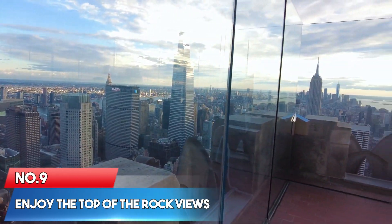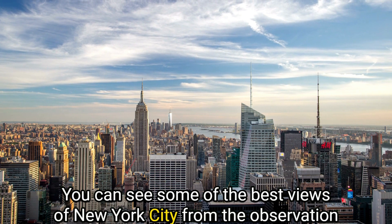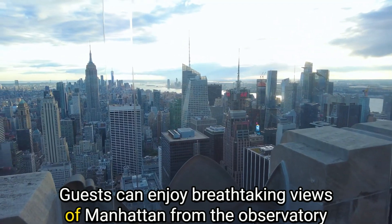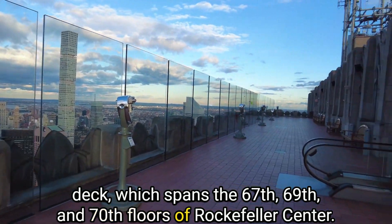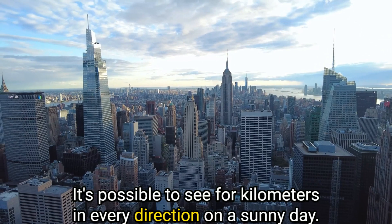Number 9: Enjoy the Top of the Rock views. You can see some of the best views of New York City from the observation deck at the Top of the Rock. Guests can enjoy breathtaking views of Manhattan from the observatory deck, which spans the 67th, 69th, and 70th floors of Rockefeller Center. It's possible to see four kilometers in every direction on a sunny day.